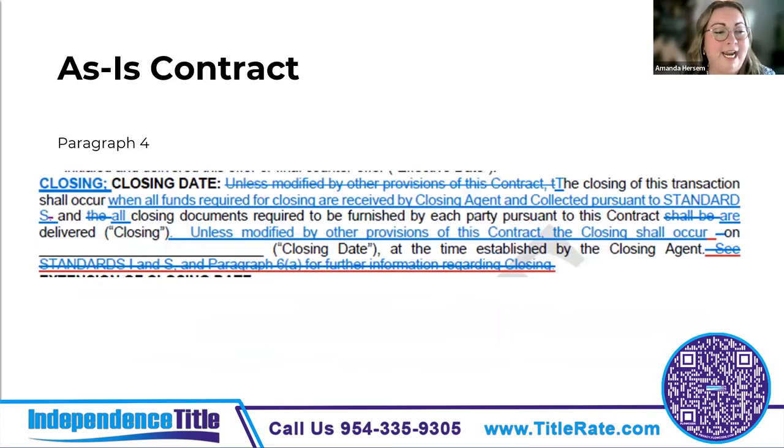Next, changes were to paragraph four regarding the closing date — it's now called the 'closing paragraph' instead of the 'closing date paragraph.' The new paragraph four clarifies that closing occurs when all of the closing funds are received by the closing agent and collected pursuant to standard S, which states that 'collected' means any checks tendered or received, including deposits, have actually and finally been collected and deposited in the accounts of the escrow agent or the closing agent.